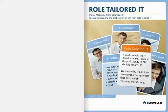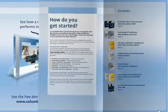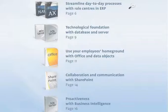This theme magazine is a guide to the IT decision makers who prioritise and organise IT projects. Our starting point is the modern concept of role-tailored IT, and we divide the concept into manageable IT projects and give you an overview of the software you need and the options you have.